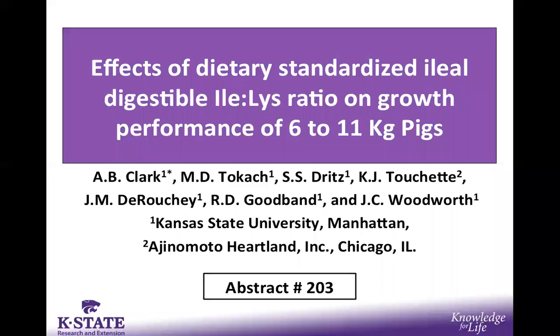Hello, and this is the Midwest presentation from the 2017 Midwest meetings, titled 'The Effects of Dietary Standardized Ileal Digestible Isoleucine to Lysine Ratio on Growth Performance of 6 to 11 Kilogram Nursery Pigs.'